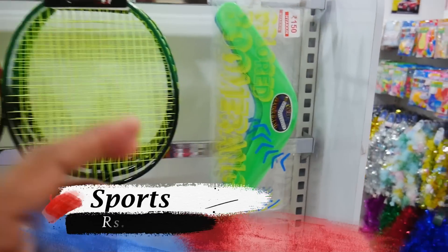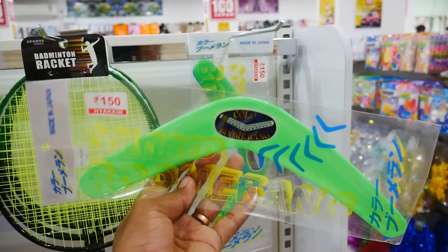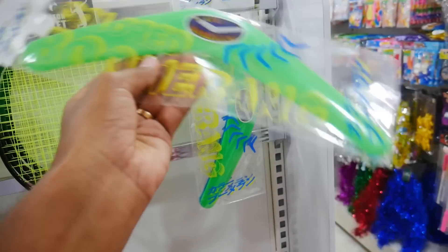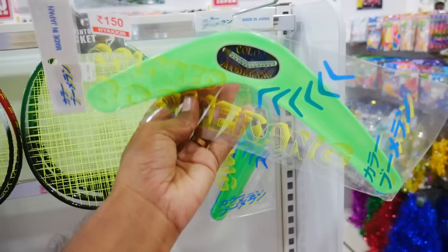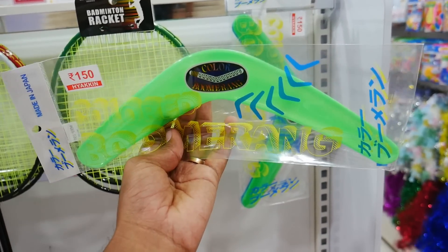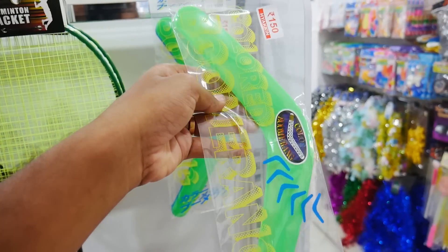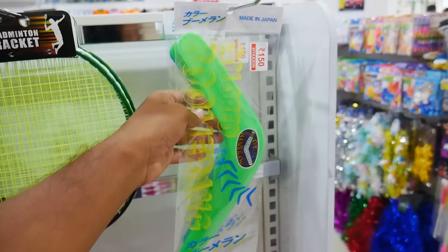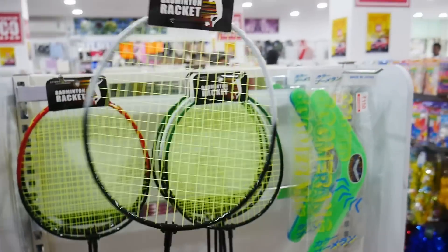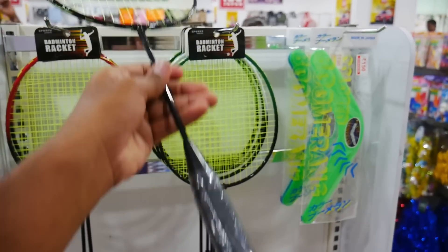Next variety is sports items. This is a boomerang — it has a scientific and historical name. You can use it as a Raja Kalat. It is 360 degrees so you can throw it in a round. You can use it as a bat as well. It is 150 rupees.